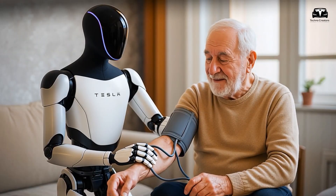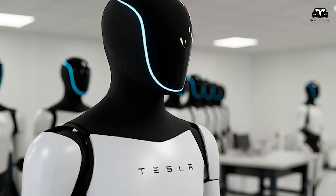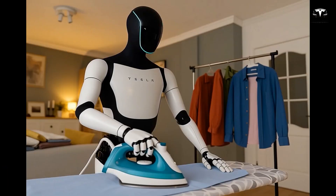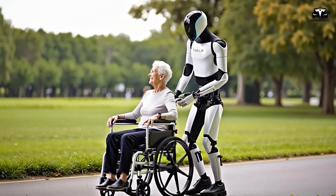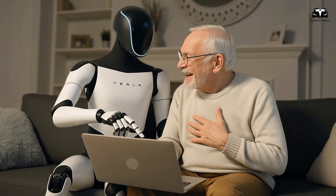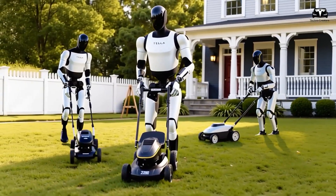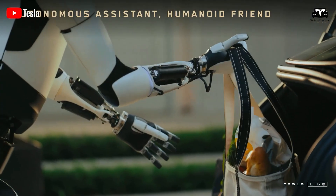Beyond industrial applications, Optimus also brings significant real-world value to the elderly, helping them live more independently and safely in their daily lives. With its self-learning and adaptive capabilities, the robot can assist with everyday tasks such as simple cooking, house cleaning, or timely medication retrieval, reducing the risk of household accidents by up to 70% according to studies on elder care robots. Optimus can monitor health through sensors, detect falls and call for emergency assistance, or engage in conversation as a companion to reduce loneliness. In family settings, the robot can provide nighttime care such as helping with bathing or changing clothes, achieving a high success rate thanks to training from real-world videos.